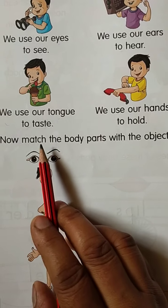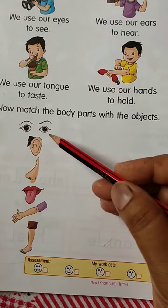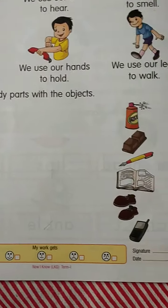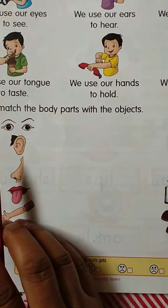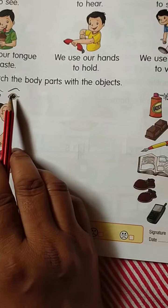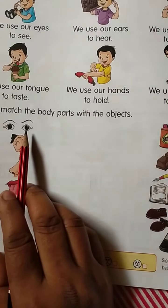So dear kids, learn this. In your book there is a little exercise for you. Now match the body parts with the objects. Look at your book — on one side these are our body parts, and on the other side are objects. You have to match the body parts with the objects. Eyes — we use our eyes to see.